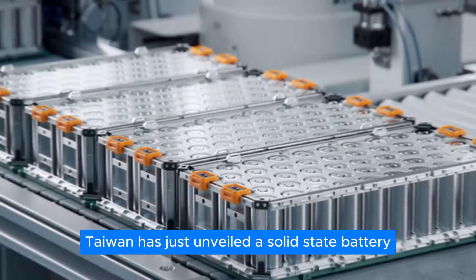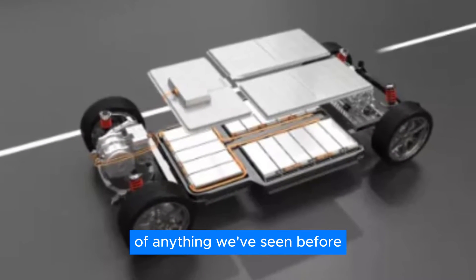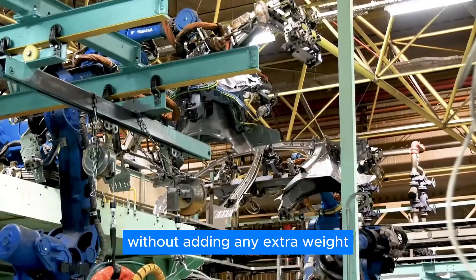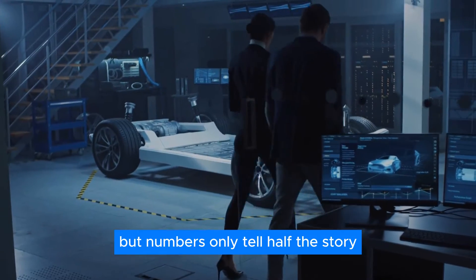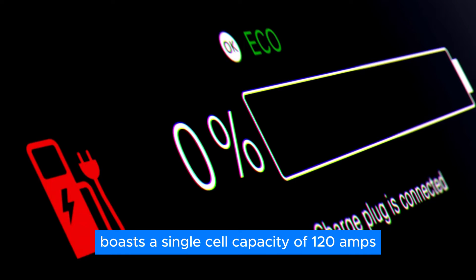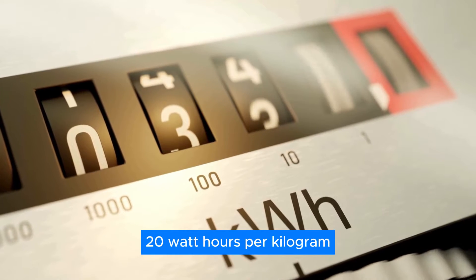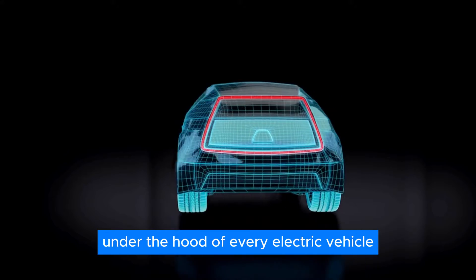Tylon has just unveiled a solid-state battery with double the energy density of anything we've seen before. Double. It's like going from a regular fuel tank to one that's twice the size without adding any extra weight. That's the kind of leap that leaves competitors scrambling to catch up. Tylon's latest prototype boasts a single-cell capacity of 120 amps and a real-world energy density of a jaw-dropping 720 watt-hours per kilogram. To put that into perspective, it's like fitting a powerhouse under the hood of every electric vehicle.